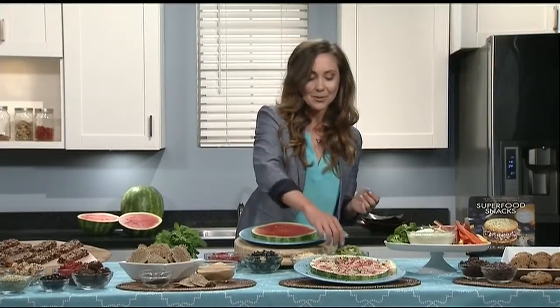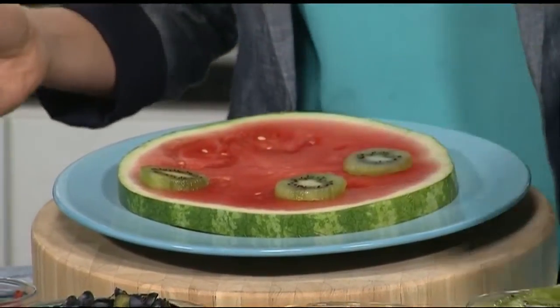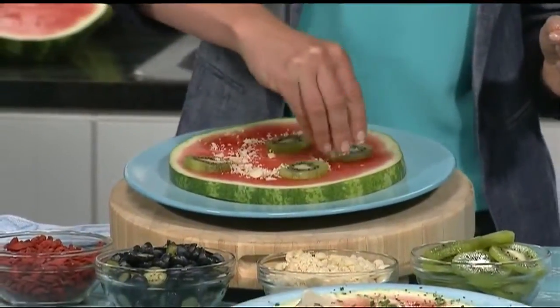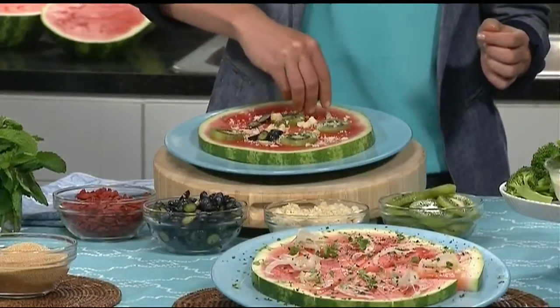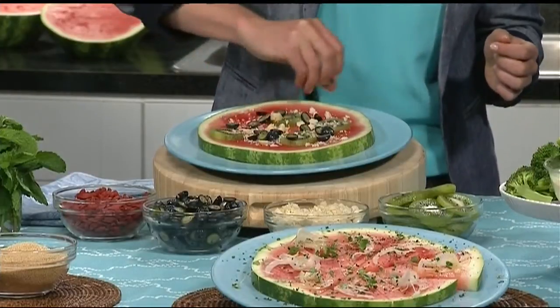This is a watermelon pizza. Super fun to make — you basically take a round of watermelon that's cut on its side in about an inch-thick slice, and then you can go to town with all these different types of accoutrements, which is where the kids come in. I've got some kiwis right here, which kind of look like these little pretty pepperonis. And then some macadamia nuts, which are a great source of skin-healthy fats. You can use other nuts and seeds if you like. I've got some nice blueberries here — absolutely a superfood.